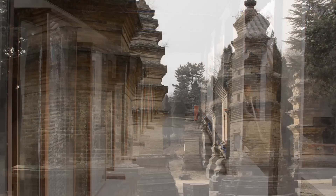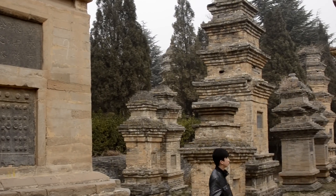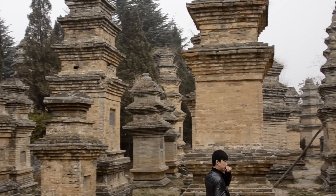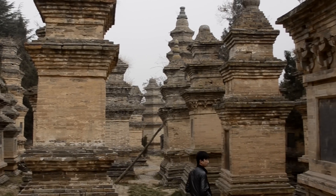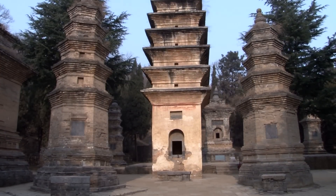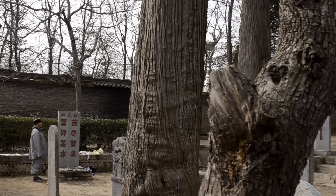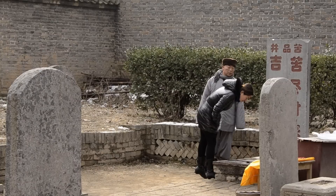The temple isn't the only site to explore in the complex. Further up the road is the pagoda forest, where the pagodas commemorate the abbots and monks of Shaolin's history, dating from the Tang Dynasty to the present day. There is also a gondola ride up the mountain to see Bodhidharma's first disciple, Hueku's temple. The four wells that Damo created to help heal Hueku are still on the temple grounds.